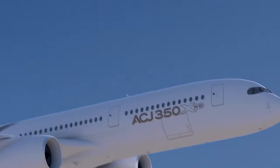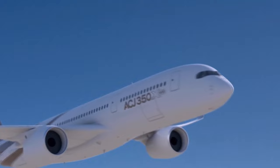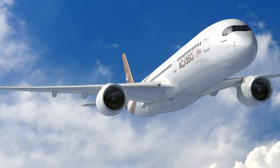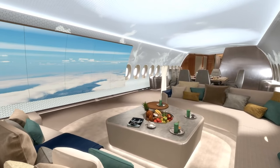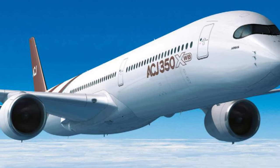The aircraft boasts a spacious cabin, state-of-the-art technology, and customizable interiors to suit any taste, and its advanced aerodynamics and engines deliver a smooth, quiet, and efficient flight. The ACJ350 is the ultimate choice for discerning travelers seeking unparalleled comfort, convenience, and style. Today, we're going inside the Airbus ACJ350 to talk about everything you need to know about this gigantic aircraft.